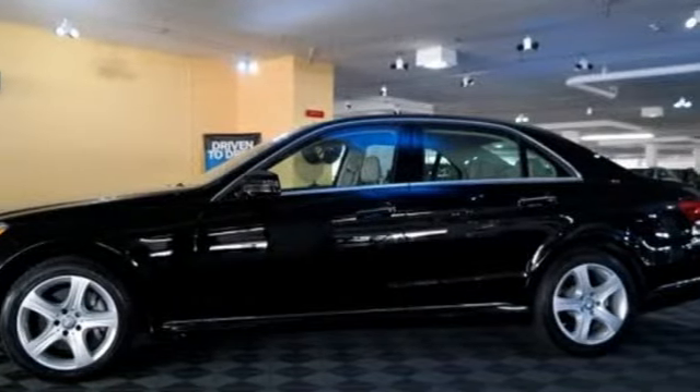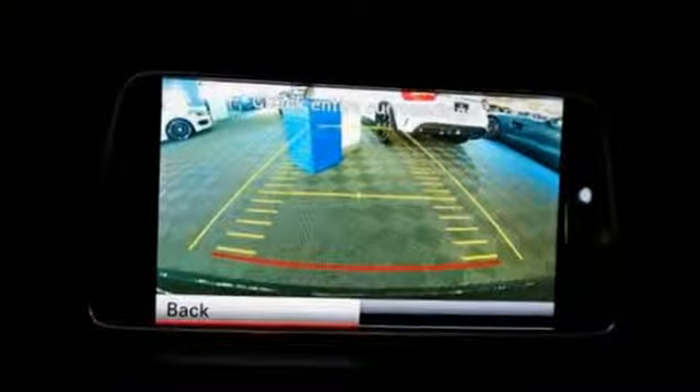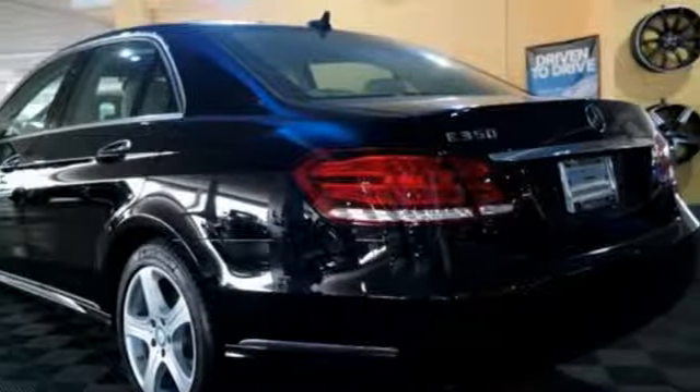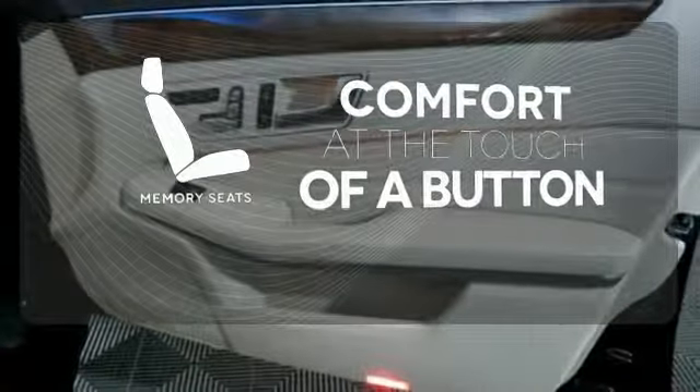Inside, it includes climate control, driver memory settings, a garage door transmitter, multiple airbags, and an auto tilt-away steering wheel. Get comfortable with the touch of a button thanks to the memory seats.